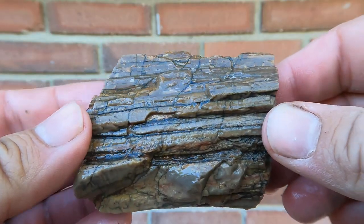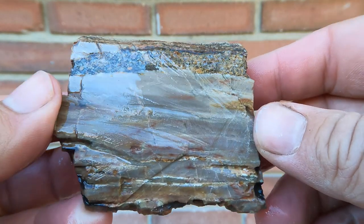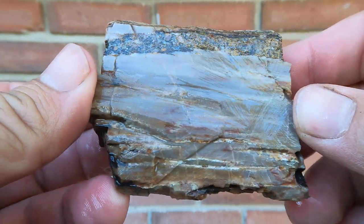Here we have a piece of petrified wood. It had a lot of fractures in it, and sure enough the other side fell apart, but this side managed to stay together. It's got good textures in it, but the color is not good.